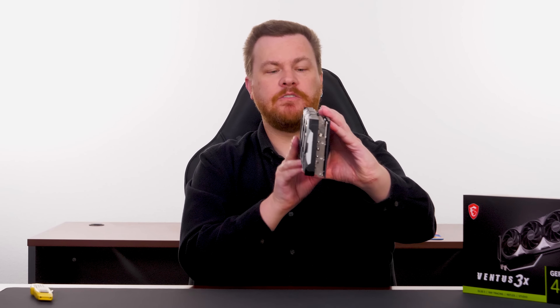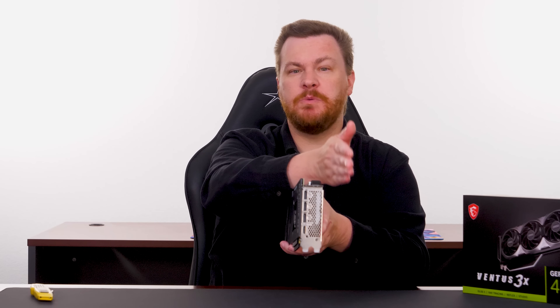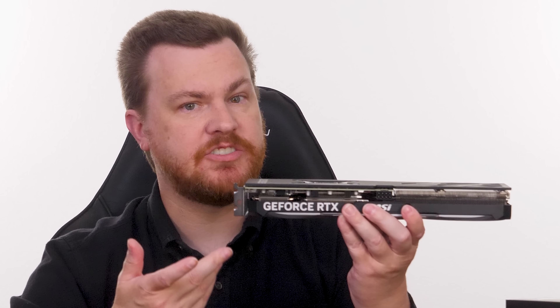First up, we're going to unbox the 4070. I have an MSI Ventus 3X card, and I picked it specifically because it has a great feature: it uses an 8-pin PCI Express power connector, not the new 16-pin connector. The MSI Gaming X Trio 4070 does have the new 16-pin connector — that's an important point. Some cards have the old connector, some have the new one. If your power supply still has old 8-pin connectors and not the new 16-pin, you might want a card with the 8-pin connector to make your life much easier.